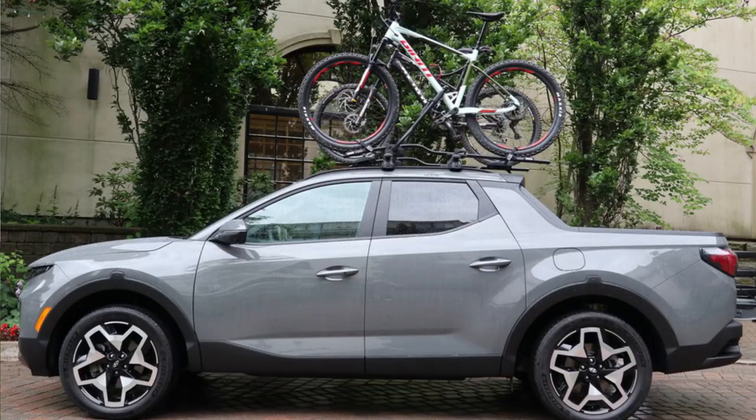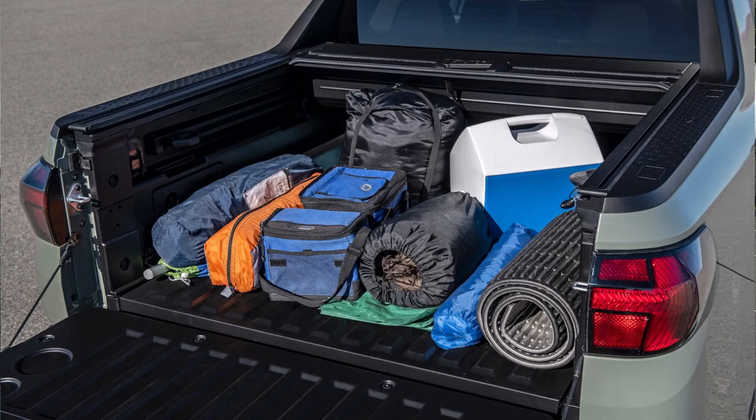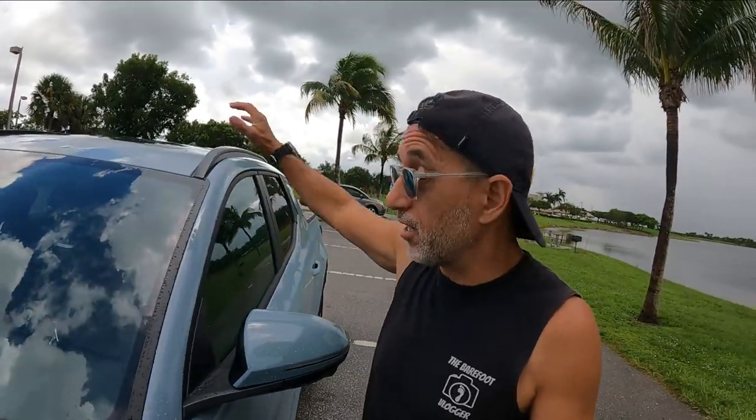There are roof rails, so if I want to install a roof rack and put a bicycle or anything else on there, I can utilize the space on top and save the storage in the bed for something else. Not a lot of trucks are going to come standard with those roof rails — yet another advantage for the Santa Cruz.